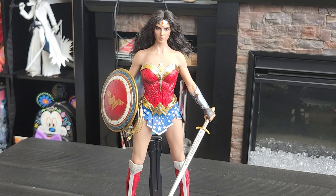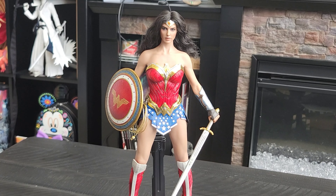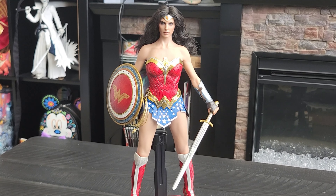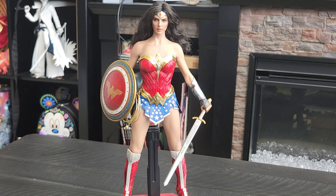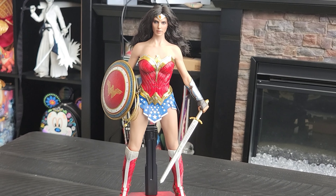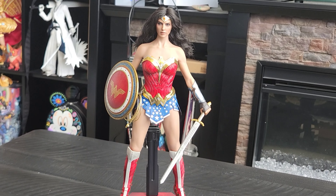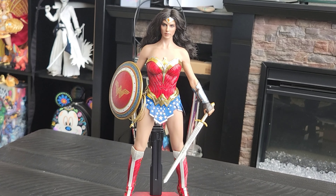Yo yo yo, fellow geeks, nerds and friends on the internet — it's me, your friend Adrian, here with another Day of Geek item for everyone to check out. Continuing on with our Wonder Week, after showing you the golden armor Wonder Woman from the 1984 movie, today we're going to check out the Hot Toys version of Wonder Woman — Gal Gadot — but this one is called the comic-inspired version.